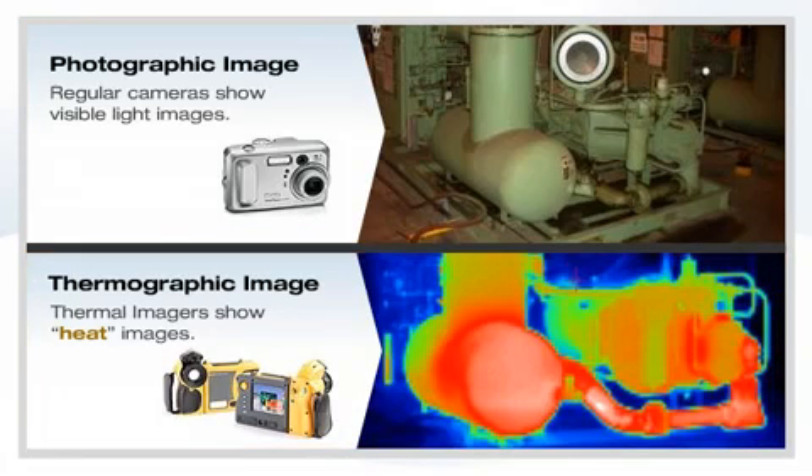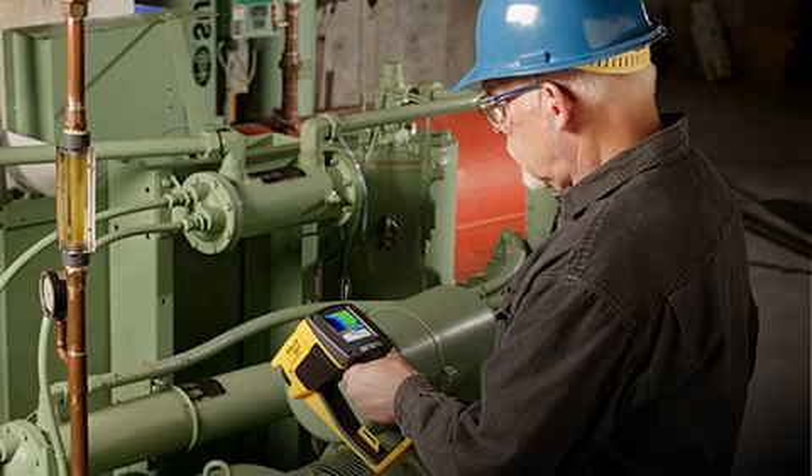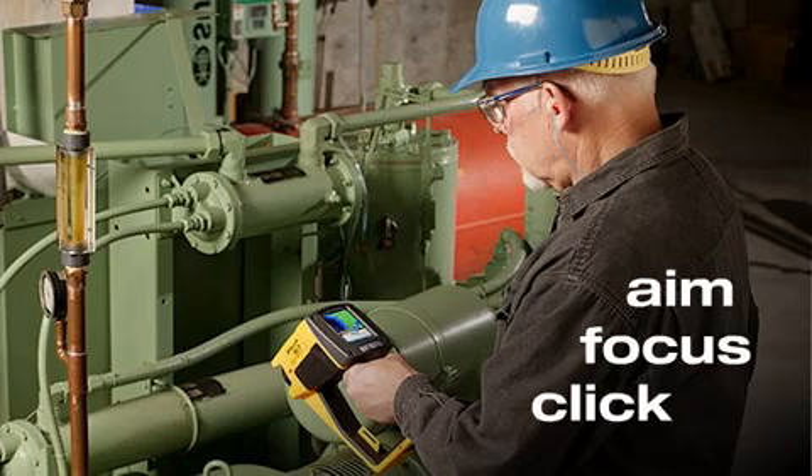While thermography is a highly specialized science, if you can take a picture with a regular camera, you can operate a thermal imager. Simply aim, focus, and click. The thermal imager and its software do the rest.